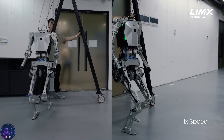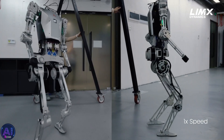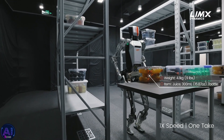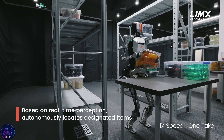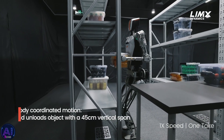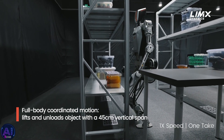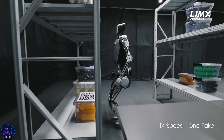The CL1, Lim-X's first humanoid, made headlines in August 2024 when it demonstrated its ability to continuously load heavy objects. This feat showcased its real-time perception, locomotion, manipulation, and whole-body control. It could adapt to multiple postures, lift and unload objects, and respond to external disturbances, laying the foundation for the more advanced capabilities of the CL2.